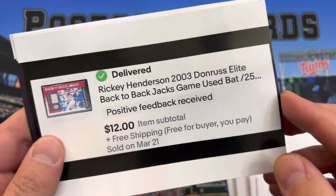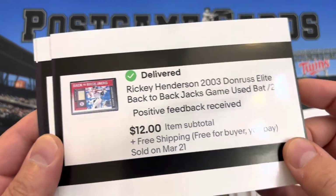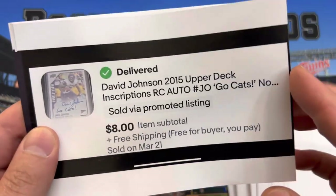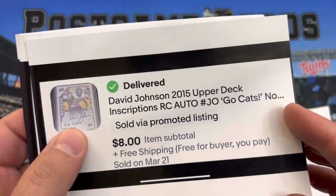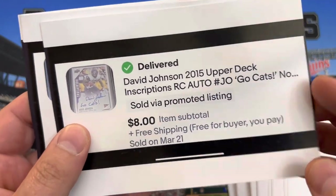Rickey Henderson GameUsed bat card, numbered to 25 or 250 — can't remember — $12. David Johnson auto inscribed with 'Go Cats' — kind of a unique thing with the inscription. $8.